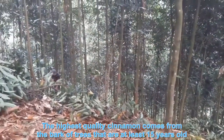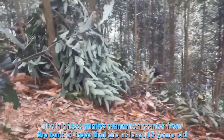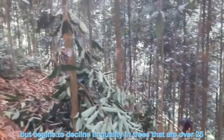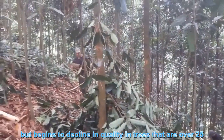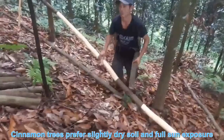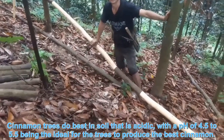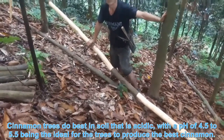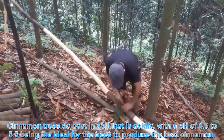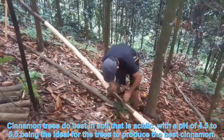The highest quality cinnamon comes from the bark of trees that are at least 15 years old, and begins to decline in quality in trees that are over 25. Cinnamon trees prefer slightly dry soil and full sun exposure. They do best in acidic soil, with a pH of 4.5 to 5.5 being ideal for producing the best cinnamon.